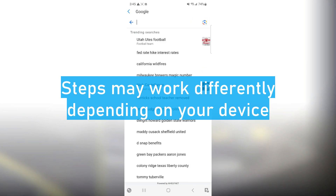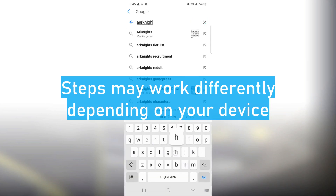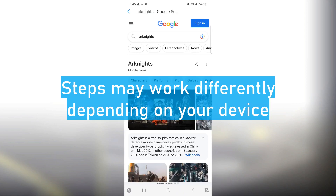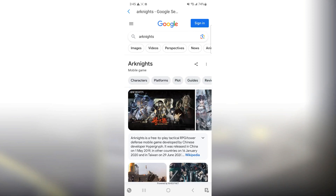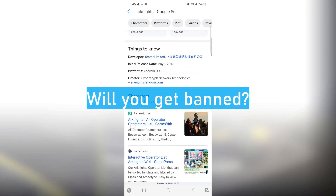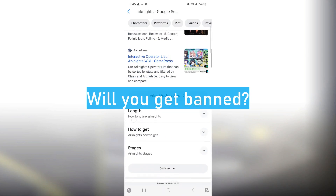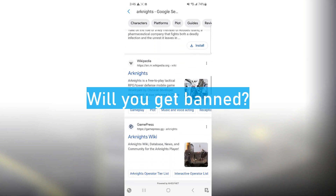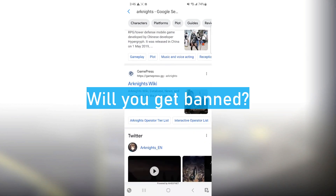One thing I'd like to mention is that the steps may work differently for different devices, such as using a tablet instead of a phone. I'm not sure if any of the websites would look different, so I hope it does work for everyone. Now I don't know the full extent of using this web browser. Would you get banned? Personally, I don't think you would get banned, because the browser isn't linked with Arknights' gameplay, but remember that my words aren't genuine facts, so please use this at your own risk. Don't talk to me if something bad happens.